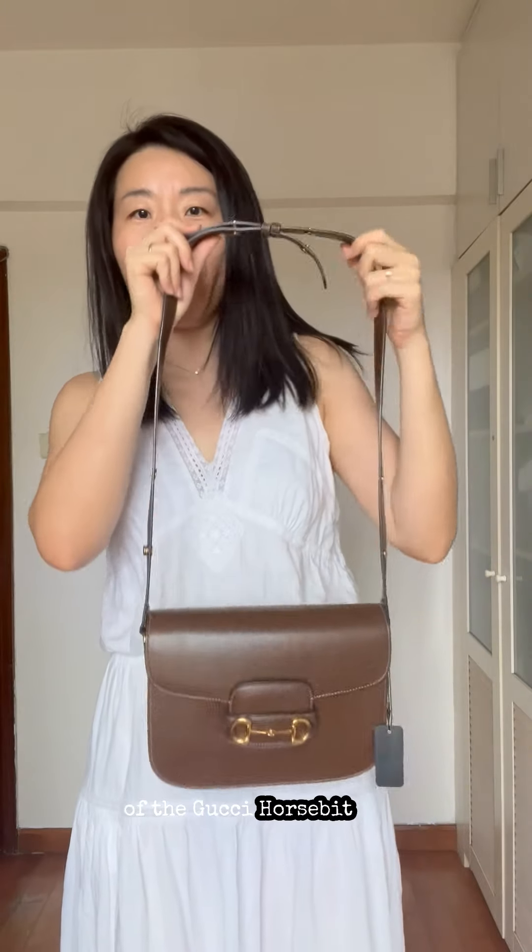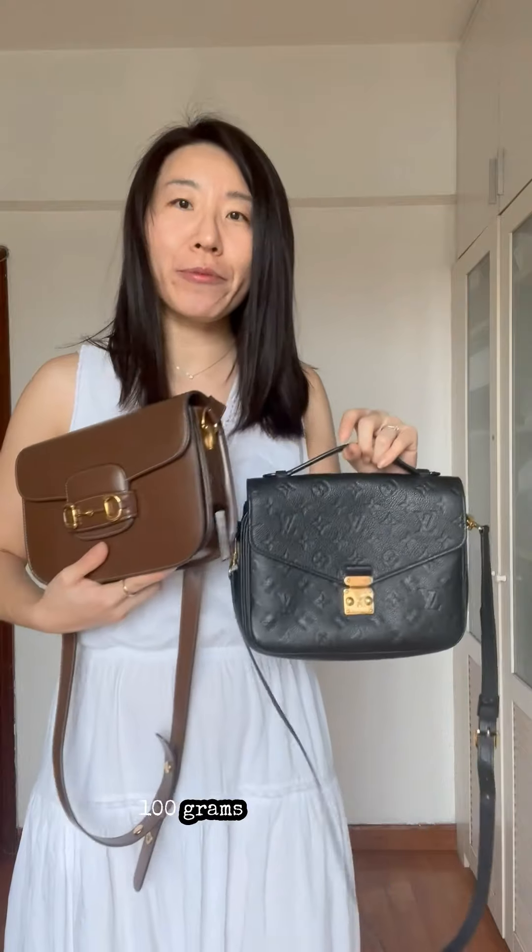The Louis Vuitton Pochette Métis has a much longer strap, making it a very good crossbody bag — this is in fact the most popular way of wearing it. It also comes with a very convenient top handle. This is the longest length of the Gucci Horsebit strap; at 177 centimeters tall, this sits around my waist. You can wear it over the shoulder or crossbody.